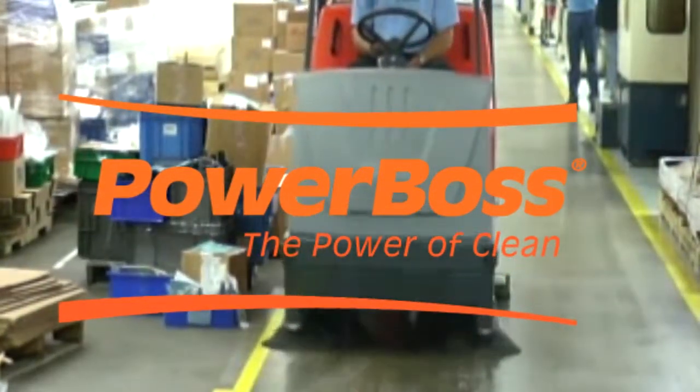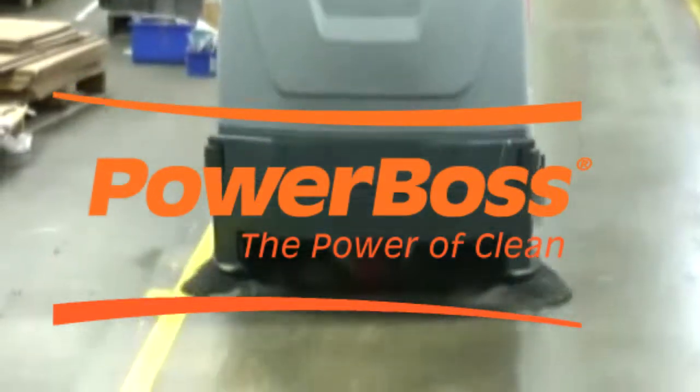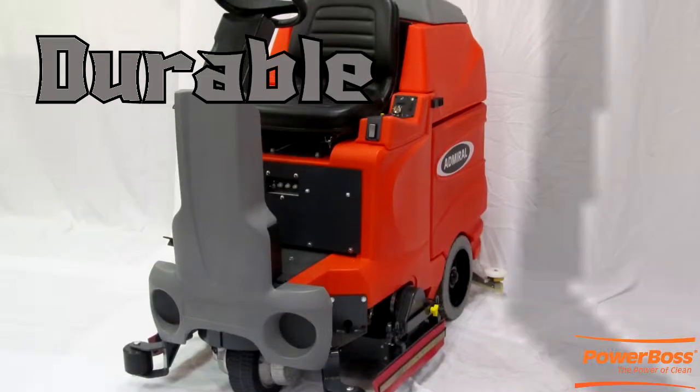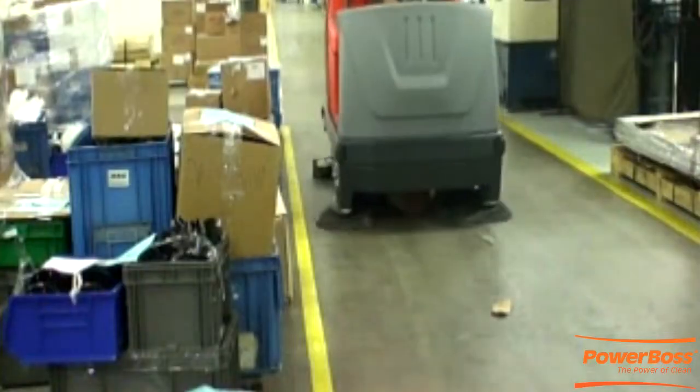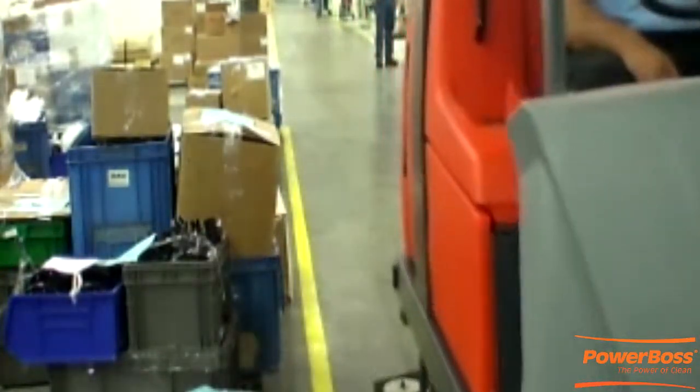For nearly 30 years, PowerBoss has manufactured a full line of powerful industrial sweepers and floor scrubbers. Durable, easy to use, and economical, the high-performance Admiral Series of Rider Scrubbers delivers intensive cleaning levels.